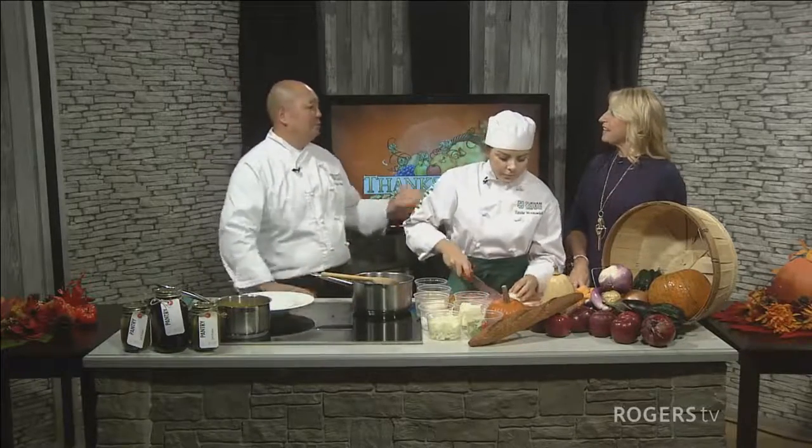Well, these days everyone likes to eat locally, likes to support the local markets and the farmers. We do that at the college. We have a cluster of programs where we have culinary, hospitality, and also farming students. And so there's a large parcel of land at the Whitby campus which is dedicated to growing produce.